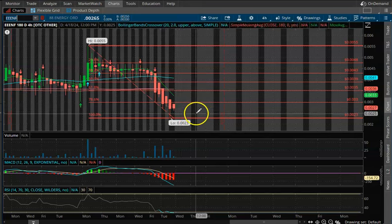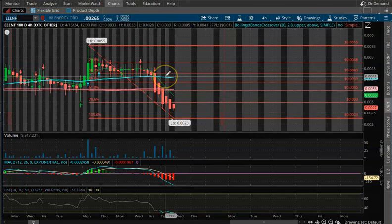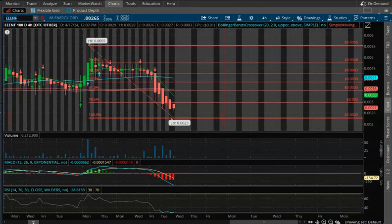Being oversold typically means we're going to see some buying pressure to push the price up. What you want to keep an eye on are these two lines getting closer together. If this blue line crosses and goes underneath the pink line, that typically signals there's room for more downside — so be cautious of that.